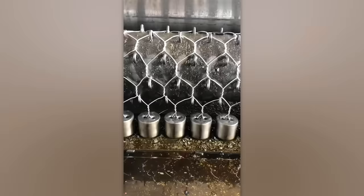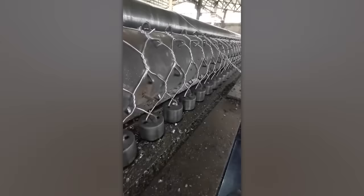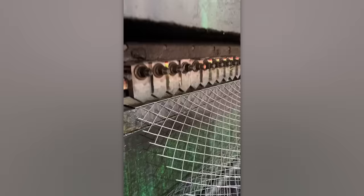Have you ever wondered how they make such intricate mesh? Now you know — there's a special machine that does the weaving, and it seems to do a great job. But at this factory they've taken it a step further by cutting the mesh from a metal sheet. The unique shape of the blade speeds up the process, resulting in perfectly even mesh without any imperfections.